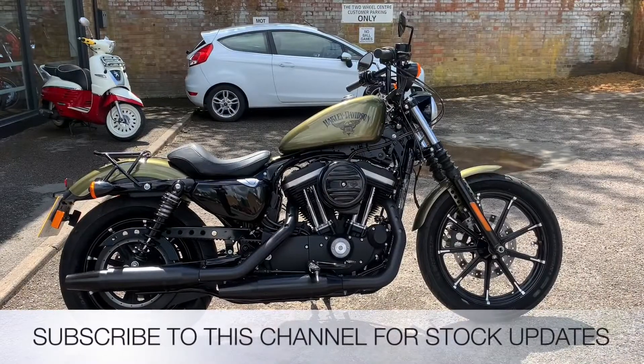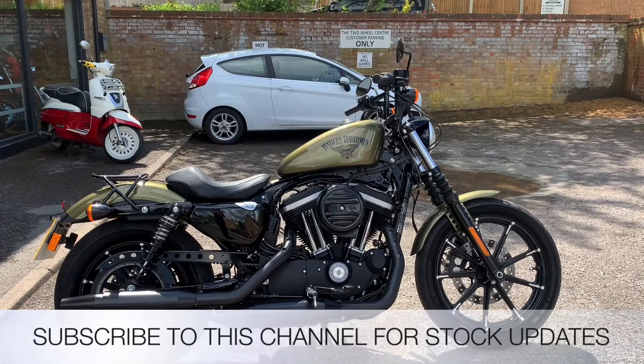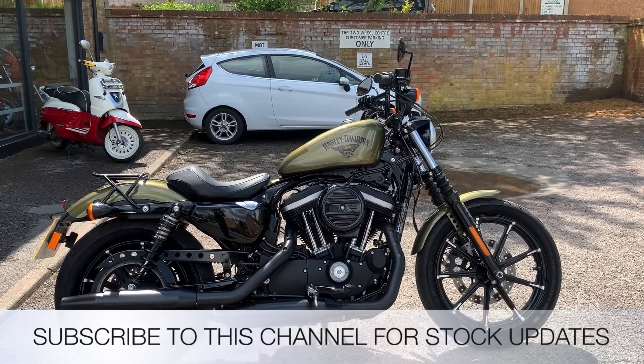All the bikes from the Two Wheel Centre come with three months parts and labour warranty, a year's MOT, and a full tank of petrol. My name is Nick, I'm the salesman here — if I can be of any more assistance, give us a phone call or send me an email.